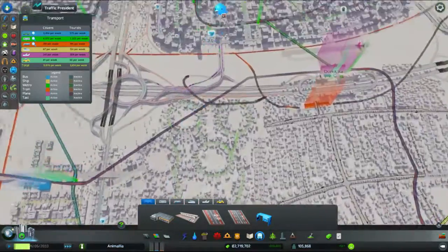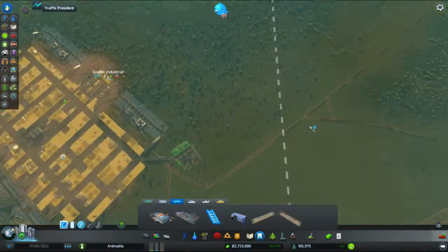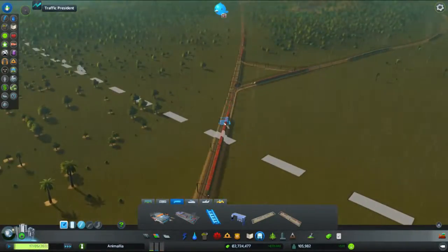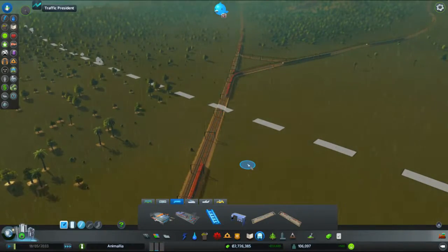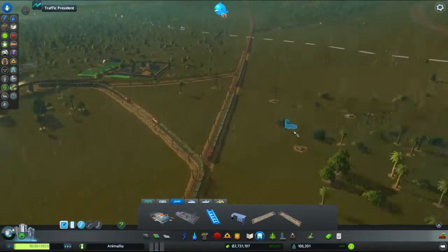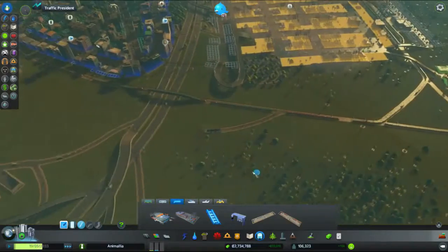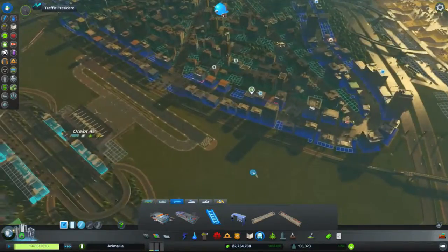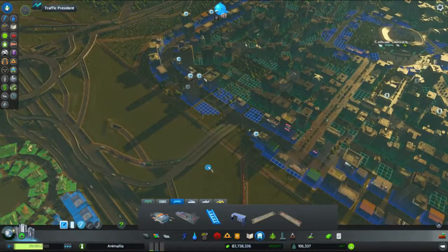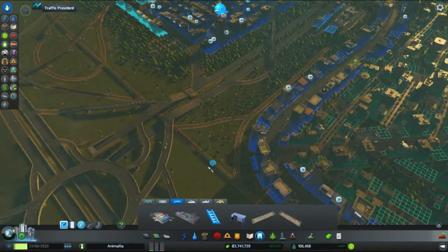Hello ladies and gentlemen, I'm the Marmoset, and I have been looking at our rail lines, just noticing how many trains we've got coming in and out. It's busy, it's really busy. It's almost to the point where it's stopped — in fact, it has stopped, because we simply have so many trains going back and forth.